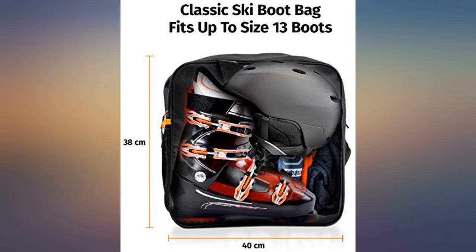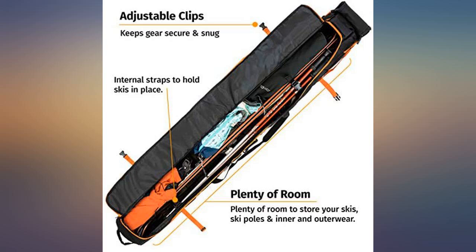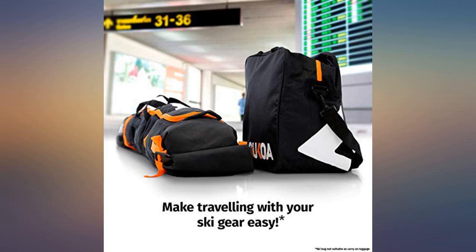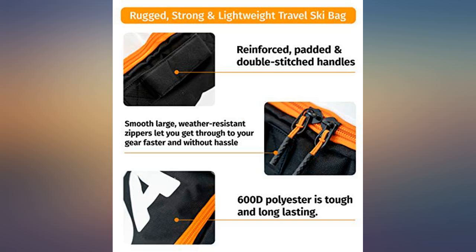Great bag set for air travel. The boot bag holds men's size boots, helmet, and the ski bag has room to stuff a jacket and ski pants too. Works great, since most airlines will treat a ski bag plus a boot/helmet bag as a single piece of checked luggage.